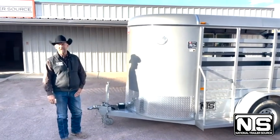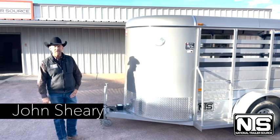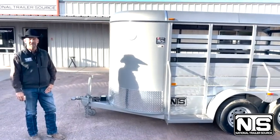Welcome to National Trailer Source here in Wickenburg, Arizona. I'm John Sherry and we're going to take a quick look at this WW 6x12. This trailer is reduced all the way down to dealer costs.